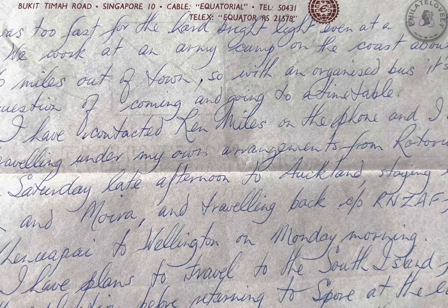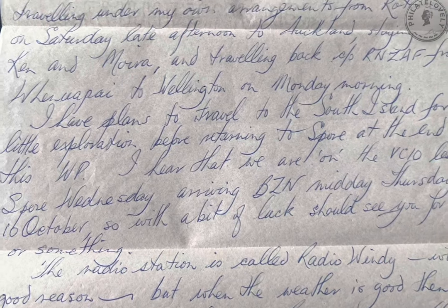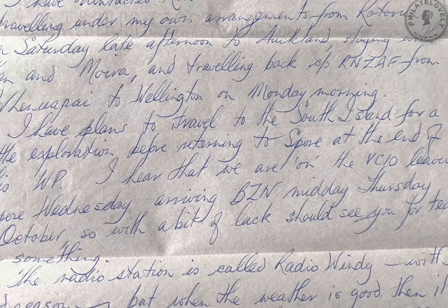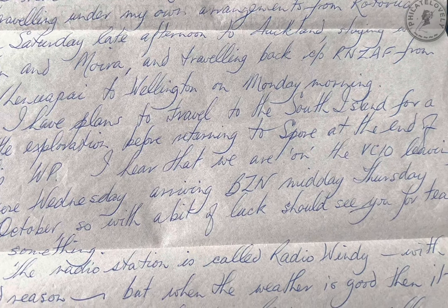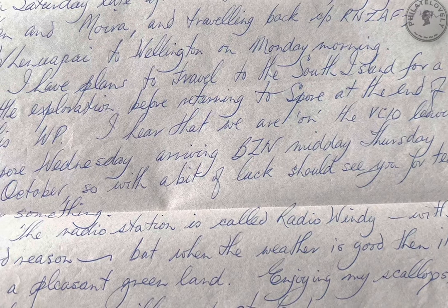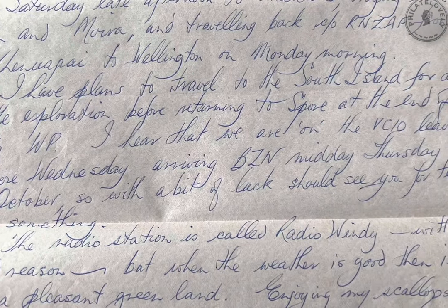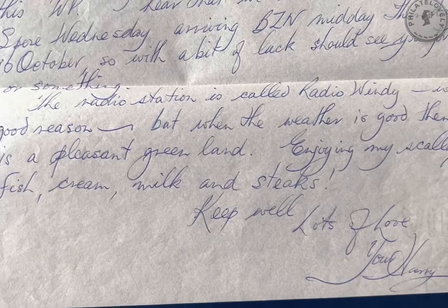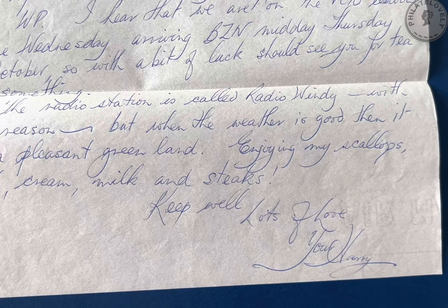I hear that we're on the VC10, leaving Singapore Wednesday, arriving at Brize Norton midday Thursday the 10th of October. So with a bit of luck, should see you for tea or something. The radio station is called Radio Windy, with good reason. But when the weather is good, then it's a pleasant green land. Enjoy my scallops, fish, cream, milk and steaks. Keep well. Lots of love. Your Harry.